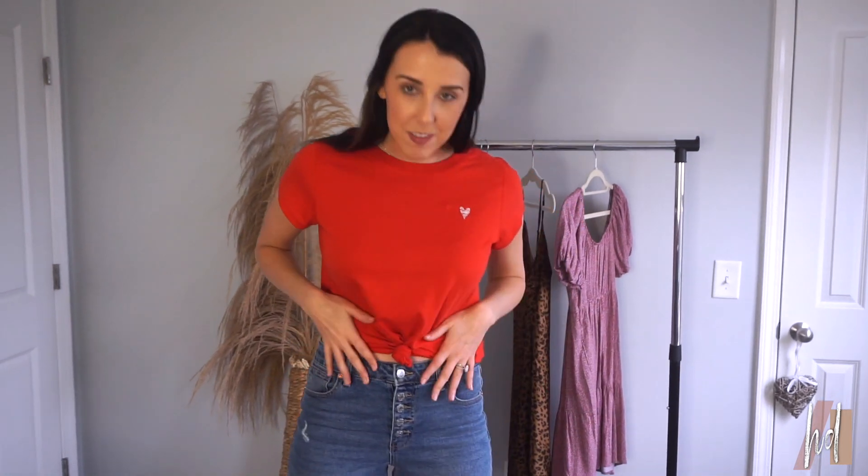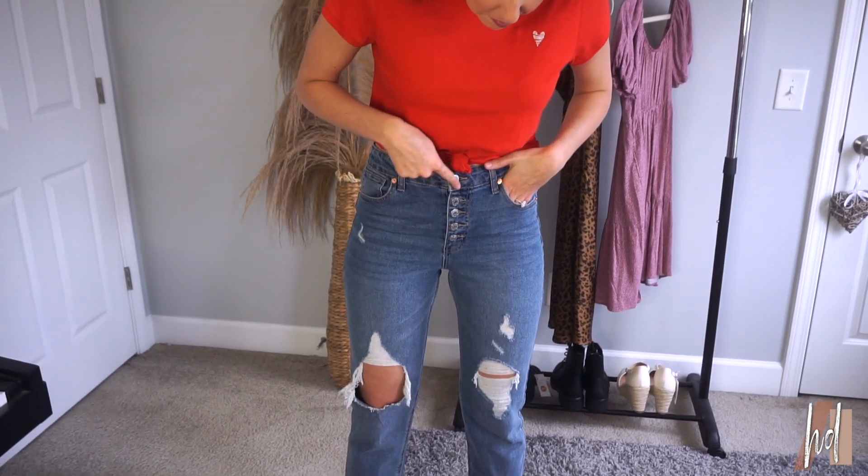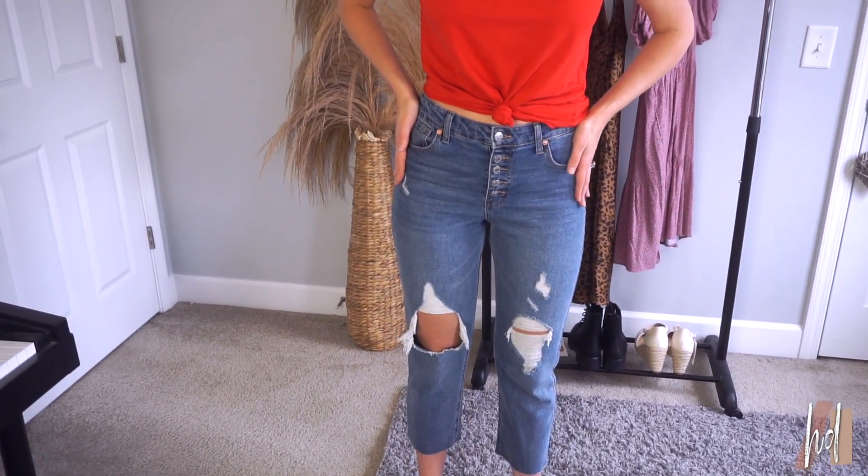Outfit number one is my simple look. This is for my girls who are having like a picnic day, or if you go to an arcade or theme park — something fun like a day date. Super simple, I just have this red top from Target. I love the little heart; it's a simple Valentine's Day look without being too in-your-face. I tied it up and paired it with these really cute mom jeans — I love the buttons up the front.